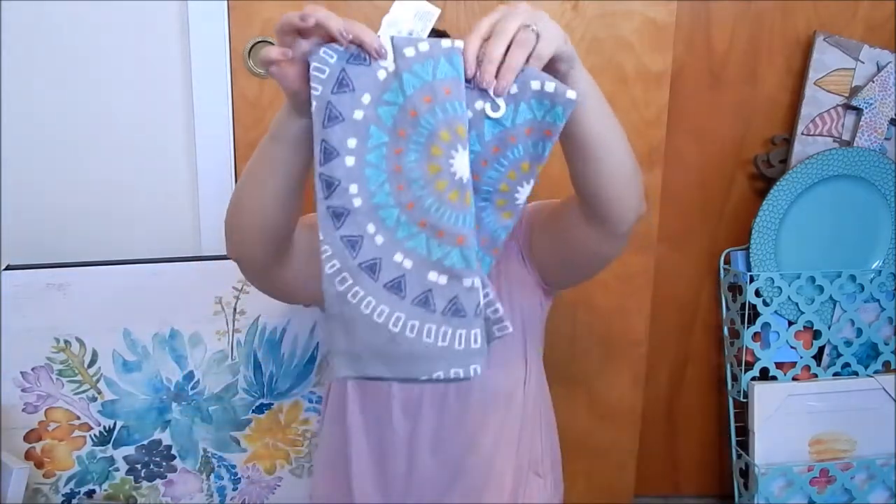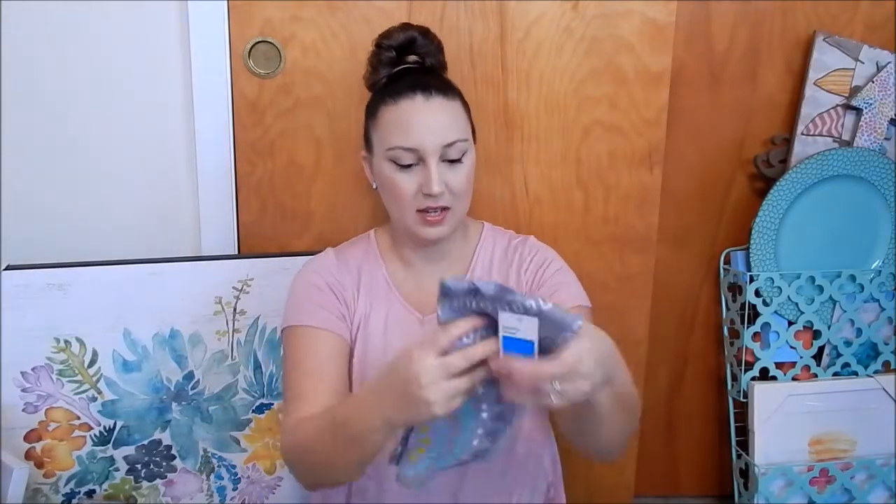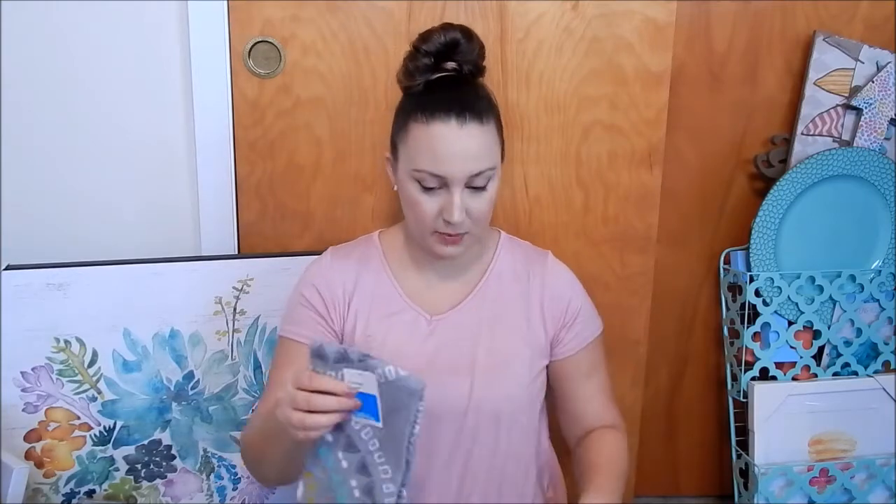The next two are also kitchen towels. They're gray, mint, white, yellow, and orange, and they have this gorgeous almost mandala pattern. They also have this in a shower curtain, but we're going to have a glass door so we don't need one. These were $2.50 each. I really needed new kitchen towels because the ones I'm using right now I've had ever since I moved into this place, and I've been here for six years.